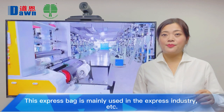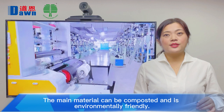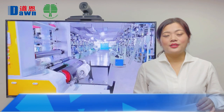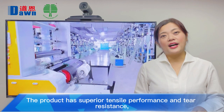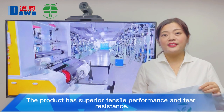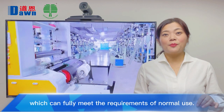The express bag is mainly used in the express industry. The main material can be customized and is very environmentally friendly. The final decomposition products are water and carbon dioxide. The product has superior tear resistance and puncture resistance performance, which can fully meet the requirements of normal use.